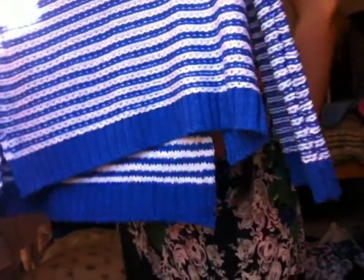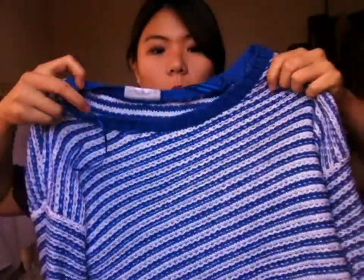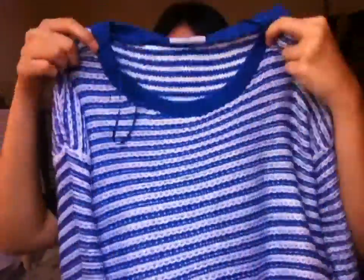Next will be the things I bought at Marshalls. First is this long-sleeved top, which is high and low. This one cost me $5, so it's in the clearance section as well.